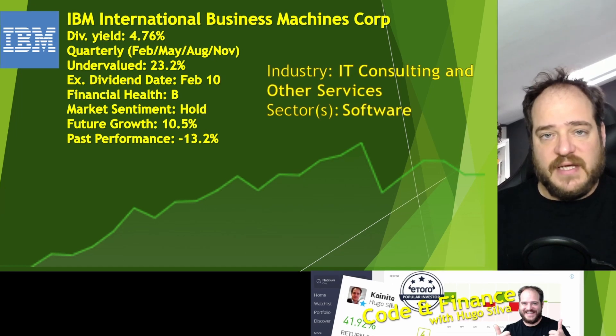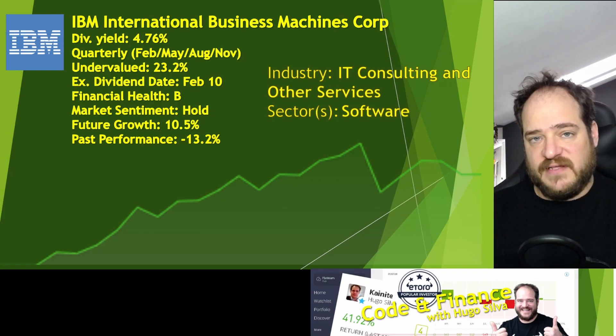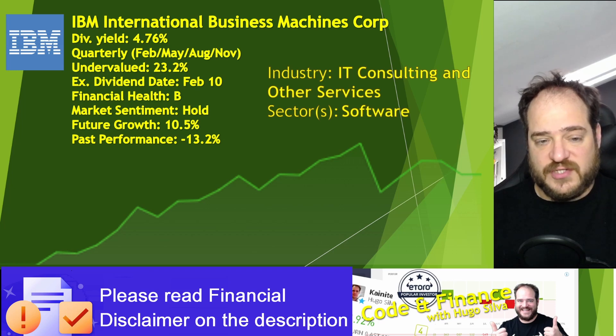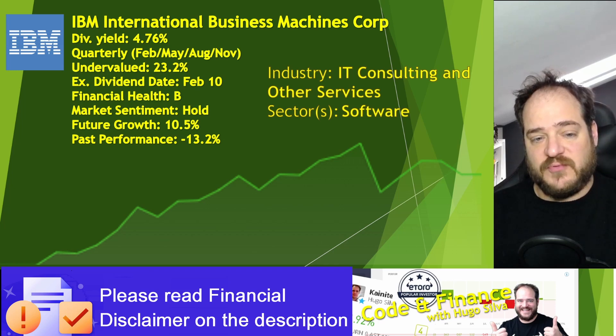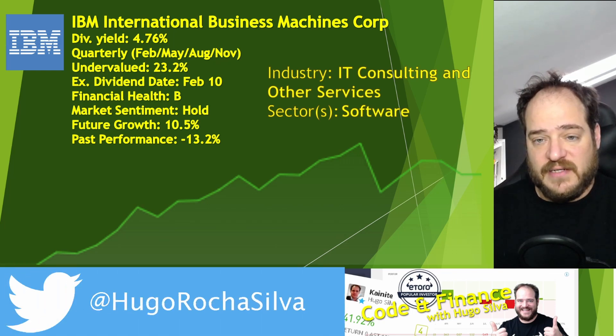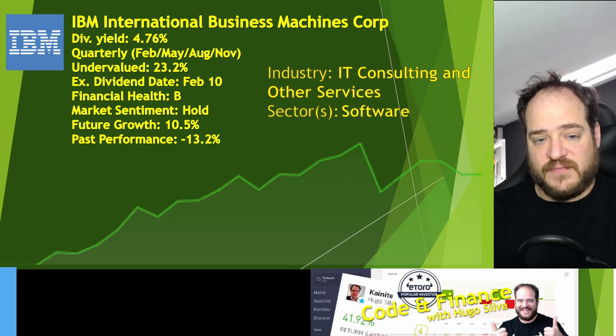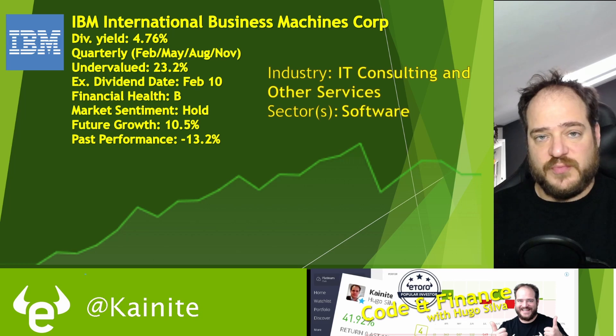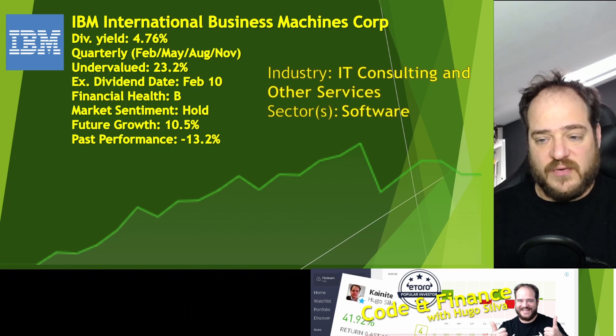The financial health is a B. In terms of assets, we have 29 billion, and in terms of liabilities, 33 billion — so they have quite a bit of debt. They have done a lot of investment in quantum computing and also invested heavily in a new operating system to work with the new quantum processor. The market sentiment is a hold. Future growth is around 10%, which could be higher depending on output from the software and the processor. The past performance was 13.2%.